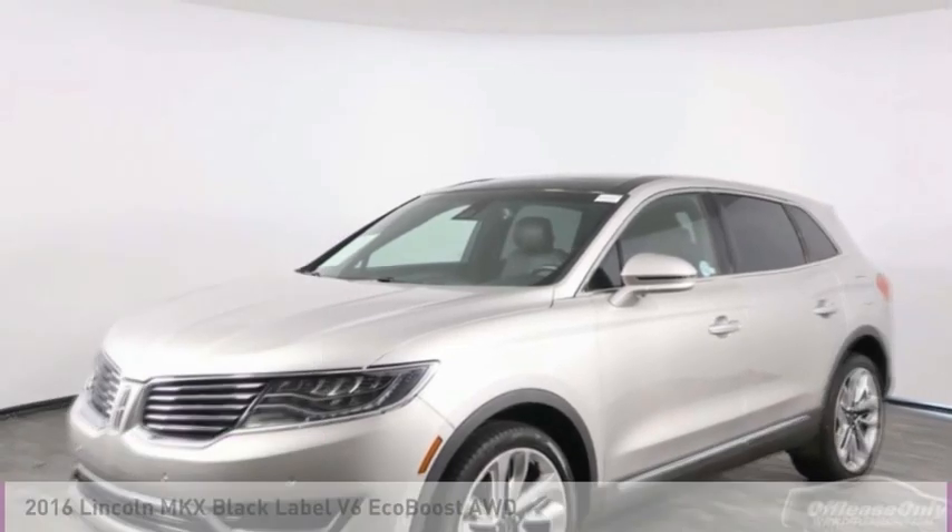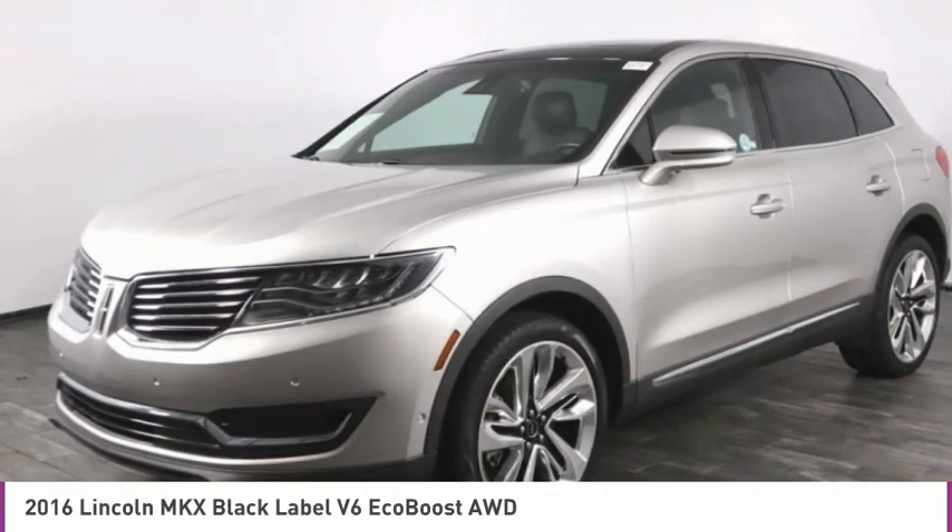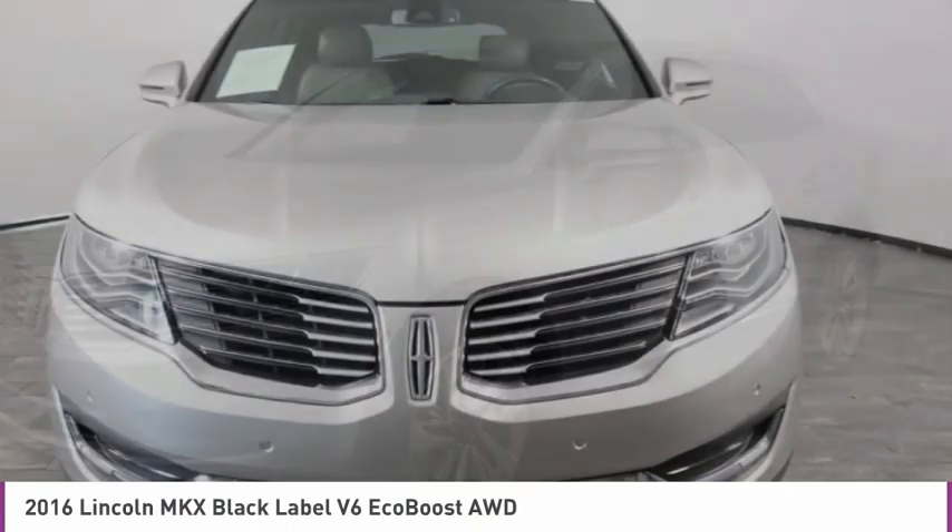Come test drive the 2016 Lincoln MKX. The Lincoln MKX offers performance and a distinctly powerful ride that's ahead of the curve.